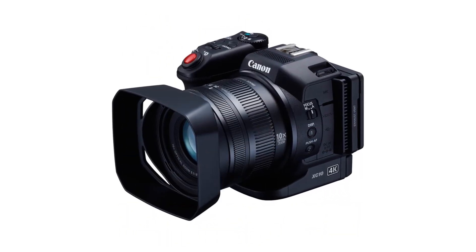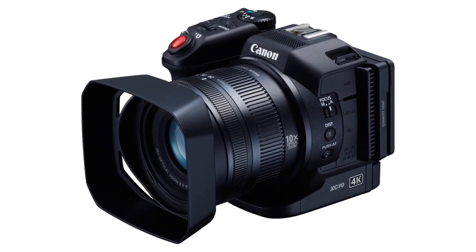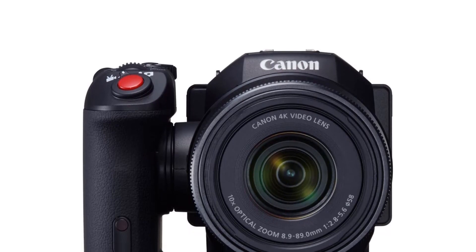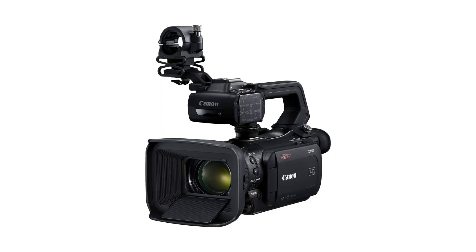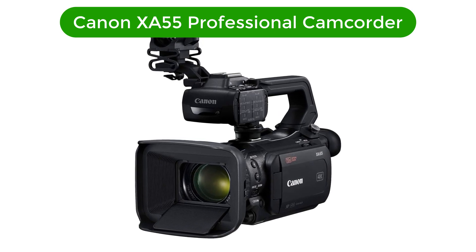Cons: Expensive compared to other camcorders in its class. Battery life is limited when shooting in 4K. No built-in microphone or audio inputs. No built-in viewfinder or external monitor support.